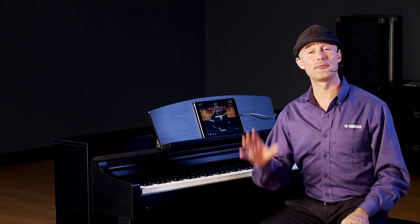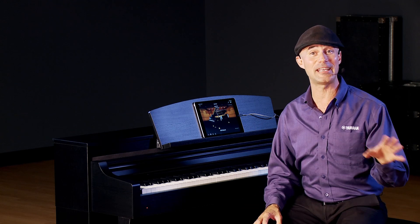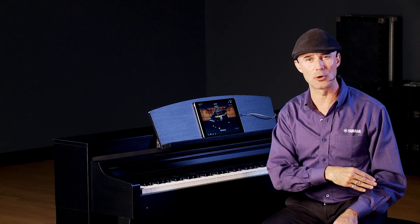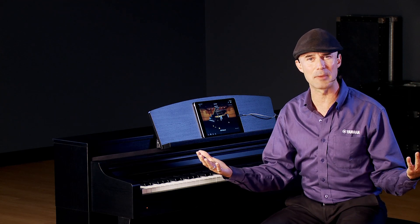Kraft Music already has some fantastic videos for CSP and Smart Pianist, so I'm going to do the broad strokes and talk about some of the amazing specs. First of all, the instrument voices — almost 700 instruments, many of them sampled from actual Yamaha instruments. We're talking keyboards, basses, drums, guitars, full orchestral sections. Literally any voice you can think of is probably going to be in the CSP.